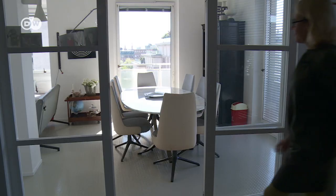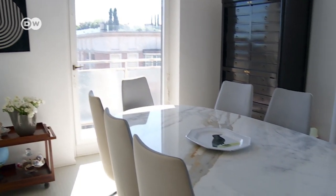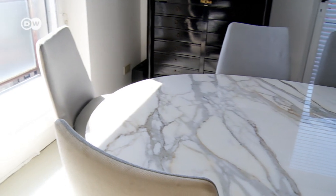The architect has a 13-year-old daughter and enjoys entertaining friends. This is the dining space, with a table from the 50s designed by Osvaldo Borsani. The chairs are from the same era.